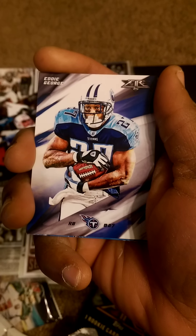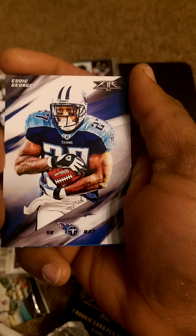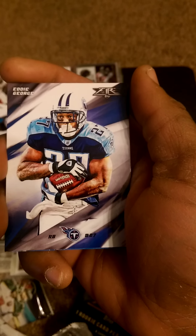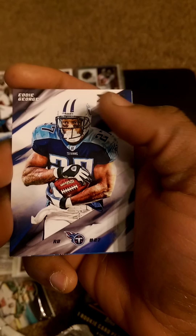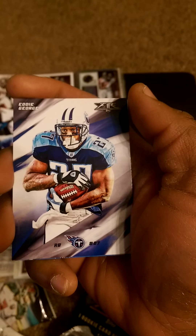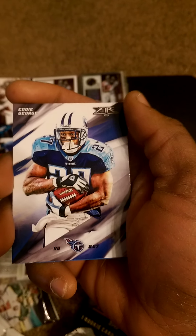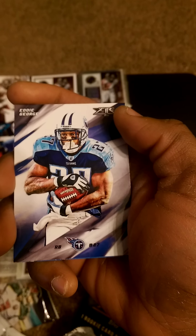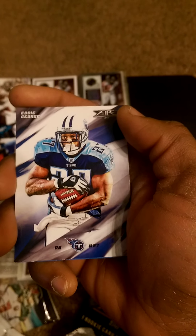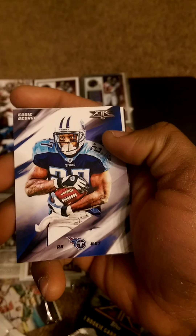Eddie George — quick story: my mom went out and bought me NFL Blitz and I played it religiously. I always played with the Tennessee Titans, and Eddie George became my favorite player. I had his jersey. Honestly, if it wasn't for Eddie George I probably wouldn't love football as much as I do now. The Titans were one of the hotter teams at the time so it was easy to fall in love with them.